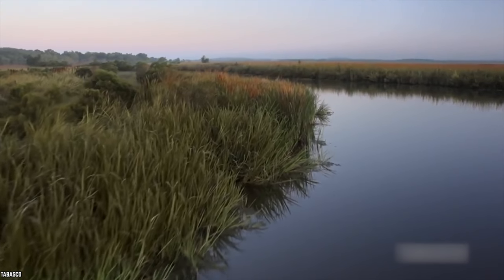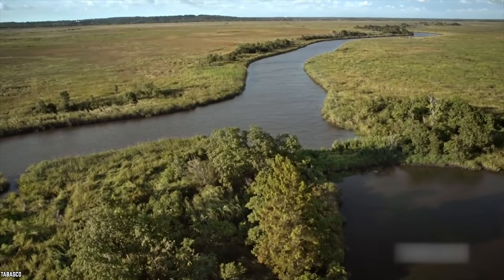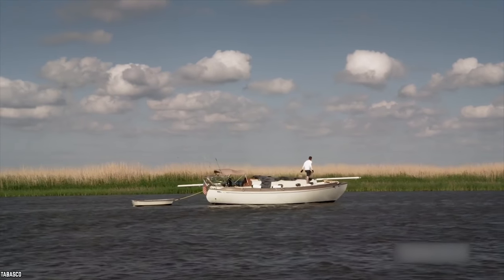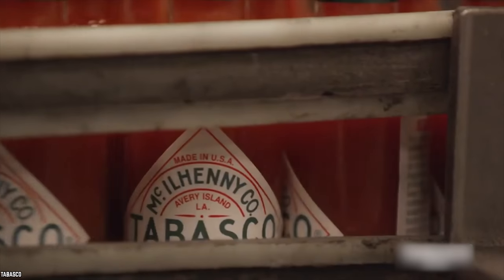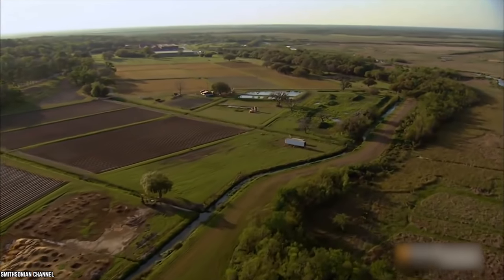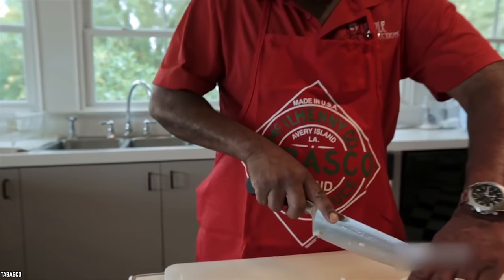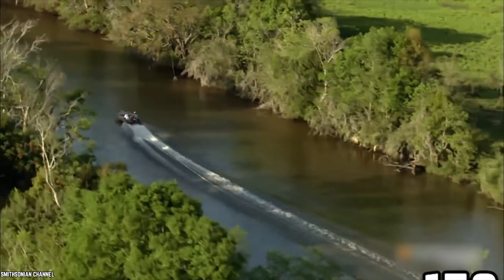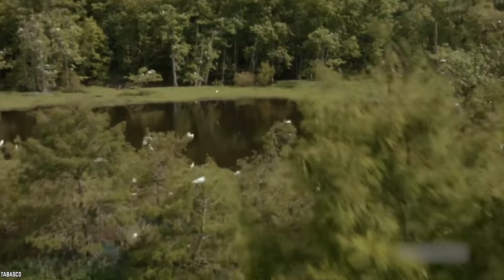Avery Island is a salt dome. Tourists love visiting Avery Island and seeing the Tabasco team produce the pretty red bottles of hot sauce. The Tabasco company uses salt from Avery Island in its hot sauces, which is yet another reason why Tabasco is different from so many other pepper sauce brands. Avery Island is situated in the Iberia Parish of Louisiana, within a few miles of Vermillion Bay, which leads into the Gulf of Mexico. Its population is small — about 150 people — the same number as the years Tabasco has been in business, hitting the 150-year mark in 2018.